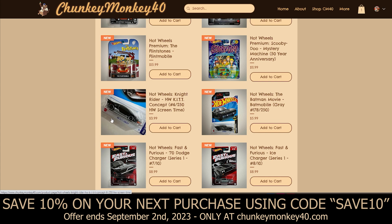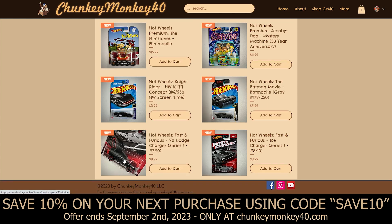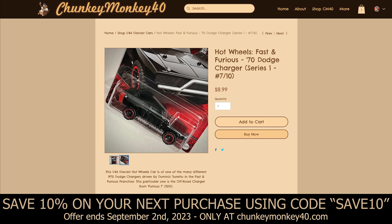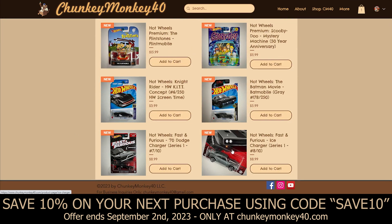We've got a Hot Wheels Kit concept car — Kit being the very sassy car from Knight Rider. Then we've got the Hot Wheels 1970 Dodge Charger from Fast and Furious, specifically Furious 7 — series one, number seven out of ten. The car is badass; I love the black and red. It was hard to photograph because it was so dark that it either created a huge reflection or you couldn't see the car. And we've got the Ice Charger from The Fate of the Furious — Furious 8. I actually got to see the real Ice Charger when I visited Volo, Illinois.